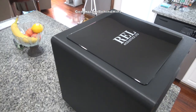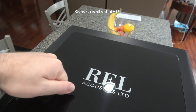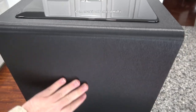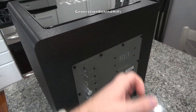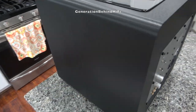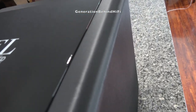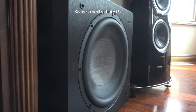Simply put, a ported cabinet will yield greater output and bass versus a sealed cabinet design when all other variables are equal. I think what REL was trying to achieve is to cater to someone who likes to listen to music and also watch movies equally. The HT1205 has more than enough output to fill my living room with explosions for movies while also sounding natural and not overbearing during music listening sessions. This is what makes the REL subwoofer so great for audiophiles like myself.